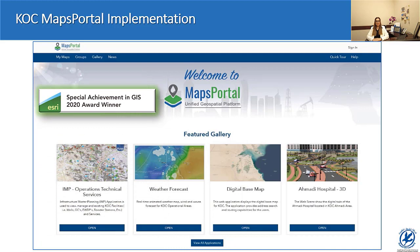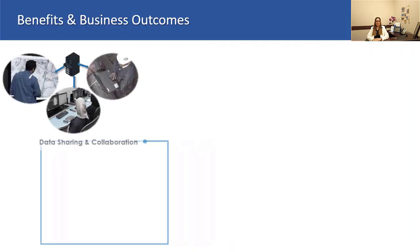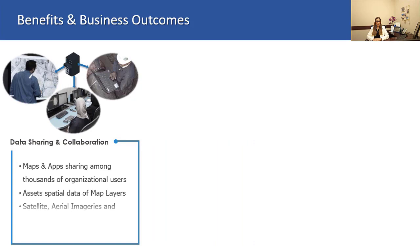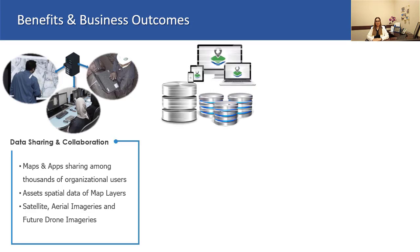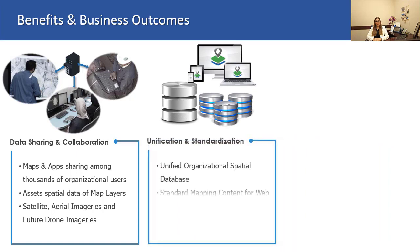Here are some of the advantages of the maps portal platform. First, KOC users throughout the organization are now able to perform data sharing and collaboration on a unified platform. In addition, with KOC Maps Portal working as a centralized geospatial database, continuous data updates are now performed much more efficiently. Consequently, this improved the reliability of the organizational GIS content, especially for planning and decision making.